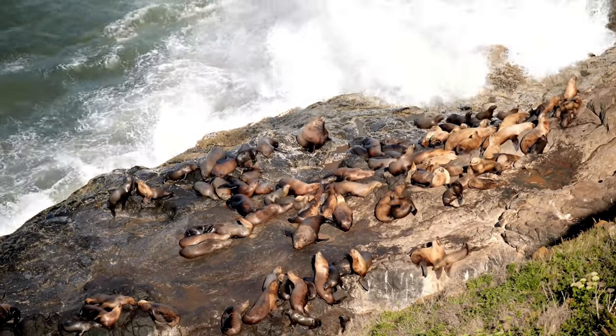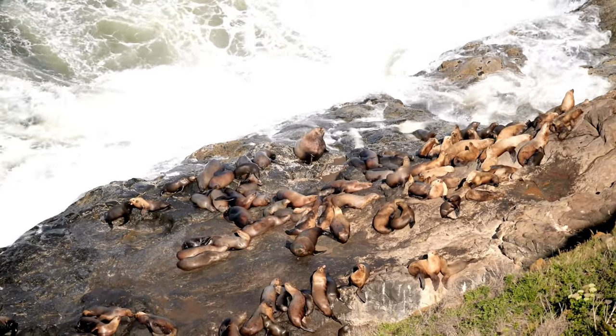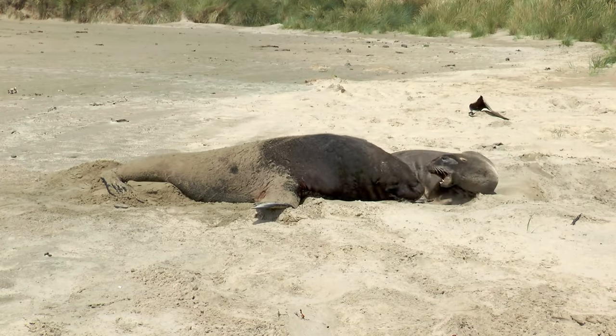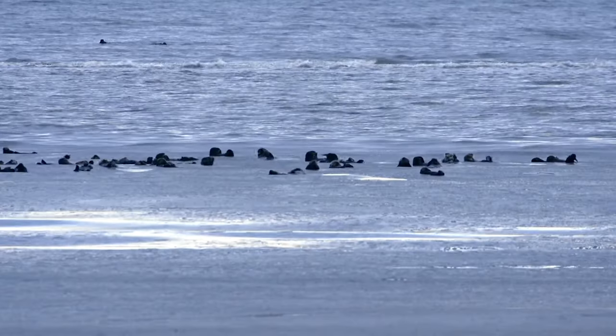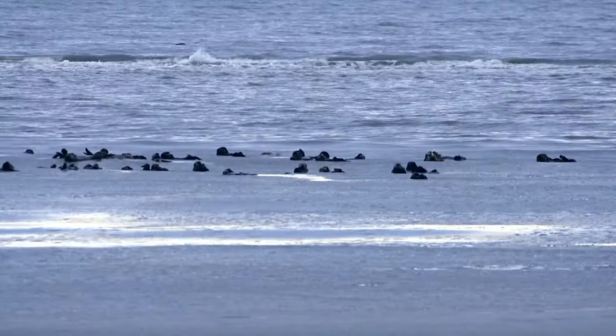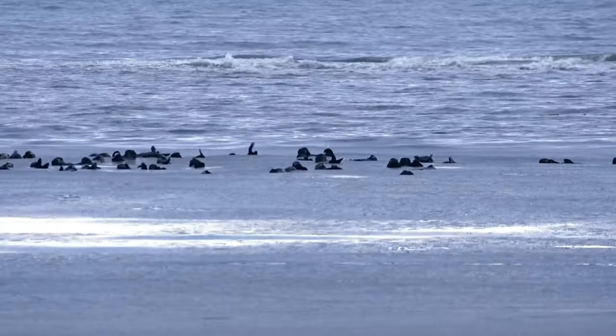Let's see about their habitat. Sea lions are found in a variety of habitats, from rocky shorelines to sandy beaches. They are most commonly found along the coasts of the Pacific Ocean, but some species can also be found in the southern hemisphere. Sea lions are able to adapt to a range of environmental conditions, but they prefer temperate to subpolar regions.